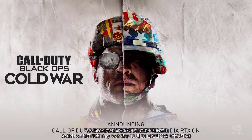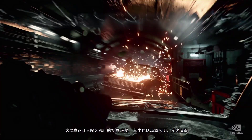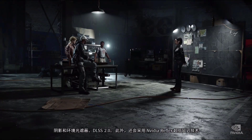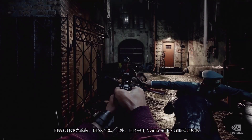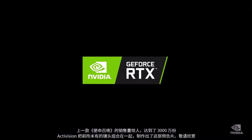Amazing ray tracing games are coming. Activision and developer Treyarch are launching a new Call of Duty on November 13th. It's a masterpiece and it looks incredible — dynamic lights, ray tracing, shadows and ambient occlusion, DLSS 2.0, and NVIDIA Reflex super low latency technology. The last Call of Duty sold an amazing 30 million copies. Activision put together this trailer of never-before-seen footage.